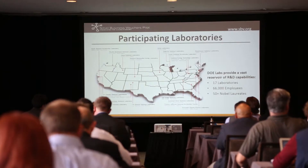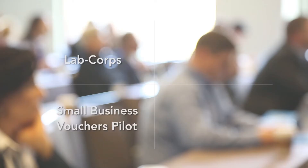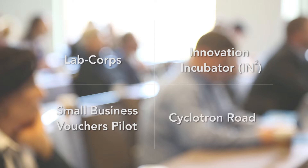The value of the Innovation Showcase is that we can bring together the technologies and companies that are participating in lab-based programs. So during this program here in Beaver Creek we're featuring four different programs: LabCorp, SBV — the Small Business Voucher Program — our Innovation Incubator IN2, and of course Cyclotron Road.